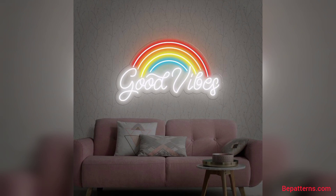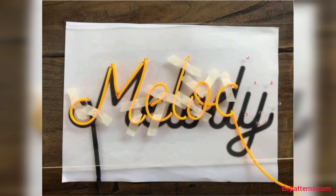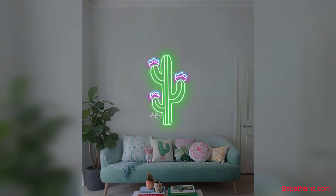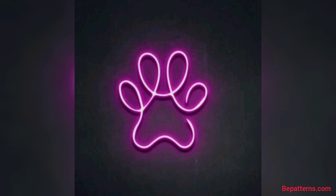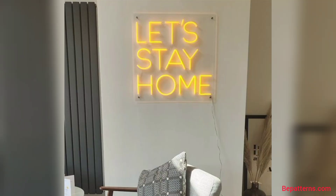So friends, in this video you will see very gorgeous and very trendy designs for neon lights. These designs are so stunning and unique. So viewers, don't skip the video and friends, watch the video start to end.